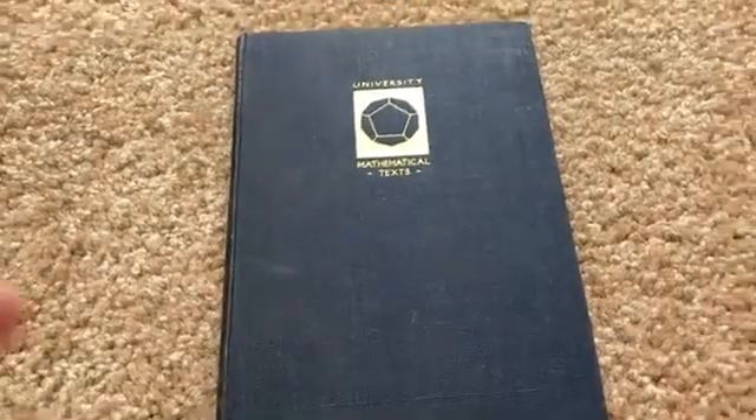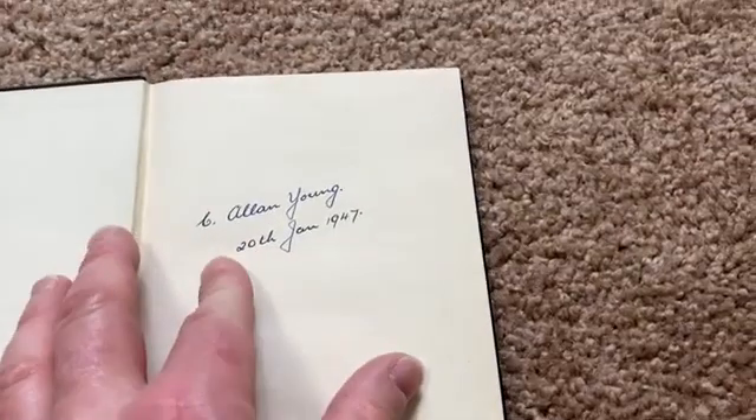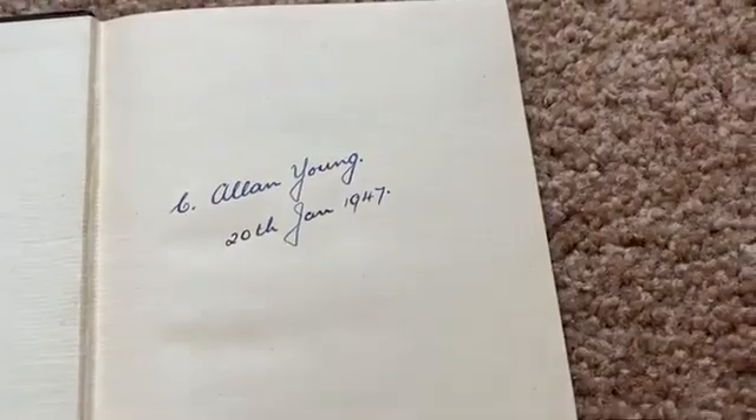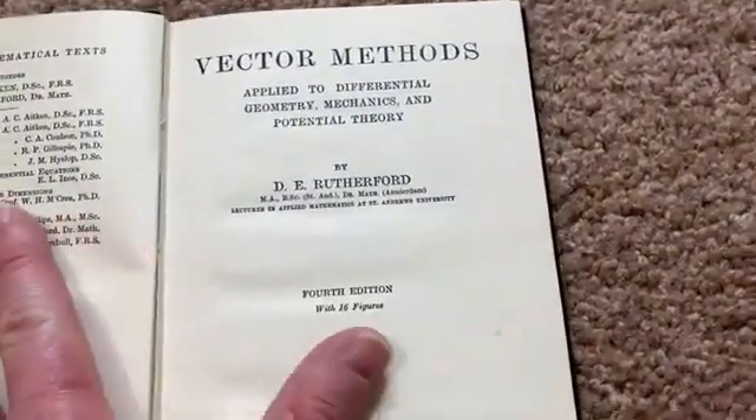Here we have an old classic. This is Vector Methods by Rutherford. This is a really old book — I believe it's been reprinted. To Alan Young, the 20th of January, 1947. Really old school book. It must have been the previous owner.